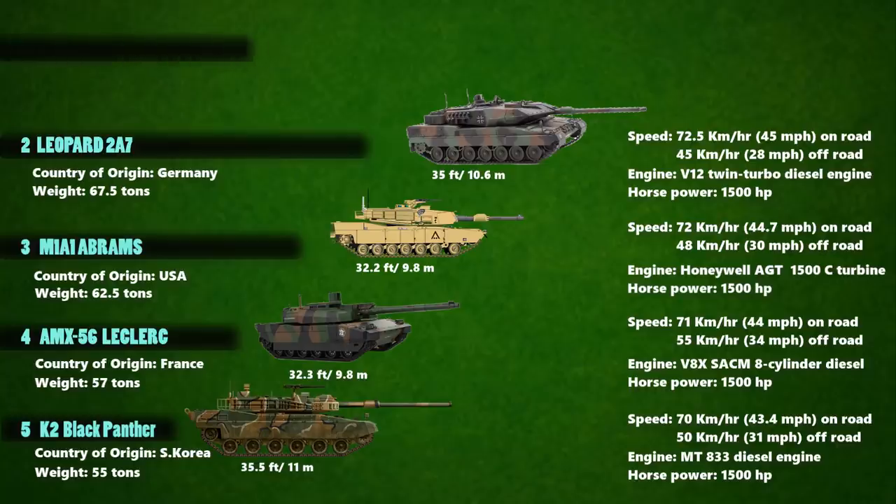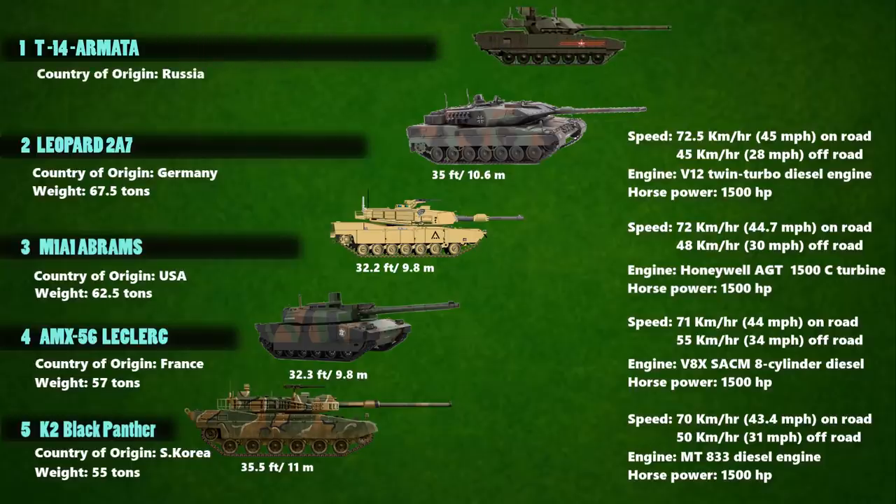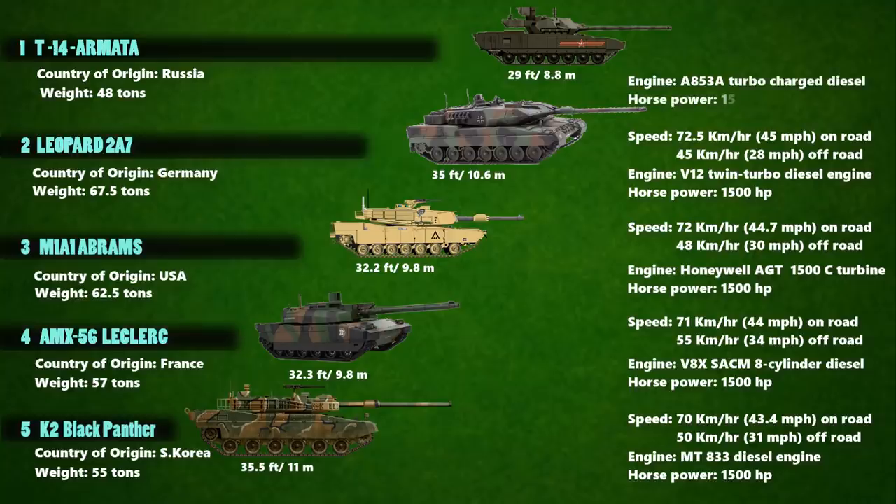At number 1 is none other than the T-14 Armata. This tank is a new-generation Russian main battle tank which has a length of about 29 feet and weighs over 48 tons. The T-14 Armata is powered by an A-85-3A turbocharged diesel engine which generates a power output of 1,500 to 2,000 horsepower. It can move up to a maximum speed of 90 km/h on a highway and about 59 km/h on other terrains.